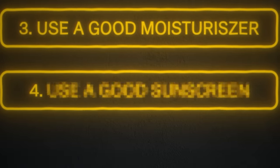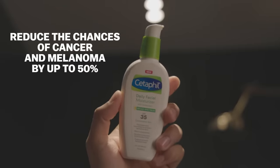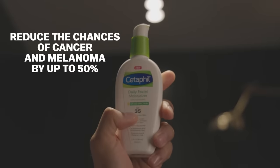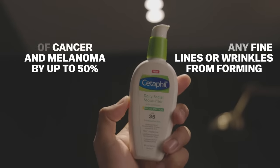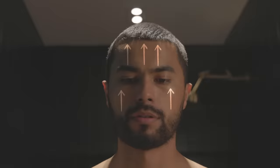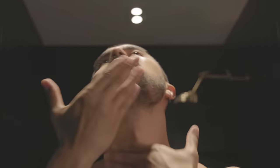Finally for this category, number four: use a good sunscreen. A great sunscreen will reduce the chances of cancer and melanoma by up to 50% while also reducing fine lines and wrinkles. A trick you must always follow is to apply every facial cream against gravity. Your skin is fighting gravity all day, which is why you get that sagging look as you age. Fight against this by applying creams upward every morning to stimulate blood flow and keep skin looking firmer.